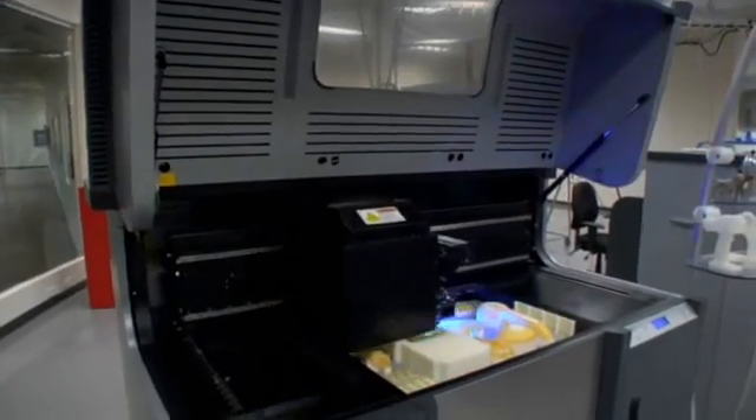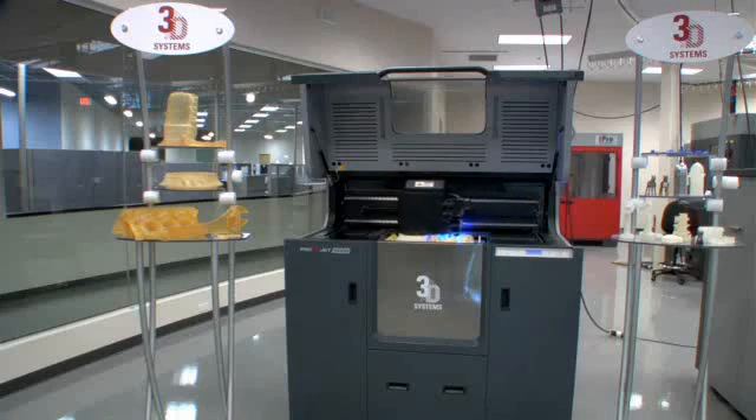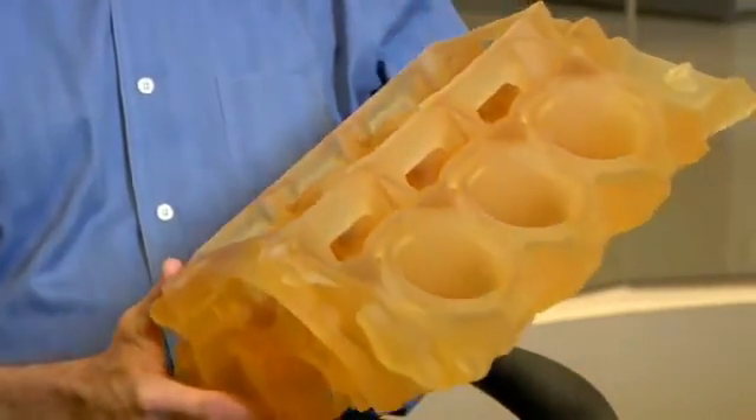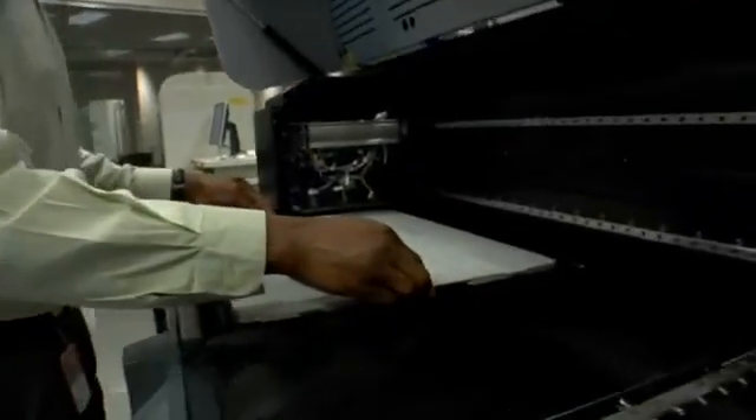The ProJet 5000 is packed full of customer value features. One, its rugged design — it's designed to run 24/7 for real high production use. It can run for over 80 hours without any operator attendance. It also uses our patented and proprietary multi-jet modeling technology that provides part quality that exceeds anything else available on the market today. And finally, it uses a material management system that allows customers to configure the system to meet their specific building needs.